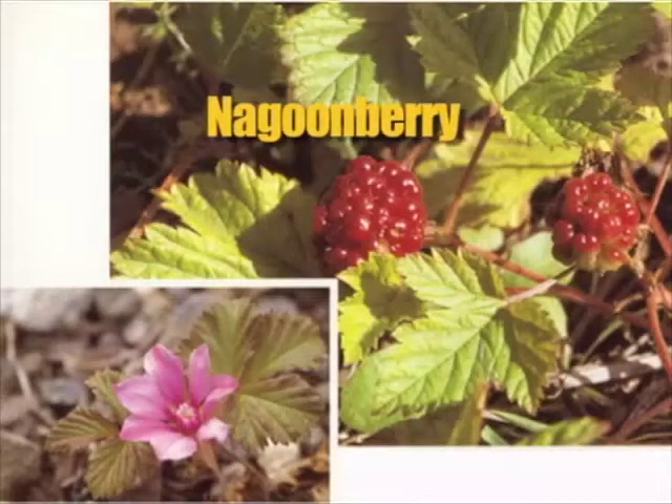Nagoonberries are another short plant that's only five to six inches tall. The plant is erect, arising from spreading underground root stalk. Each leaf has three-toothed leaflets and coarse veins. It's found in damp or woody places in the coastal and interior Alaska, on wet coastal districts of southeastern Alaska, the Gulf of Alaska, the Alaska Peninsula, and the Bering Sea.